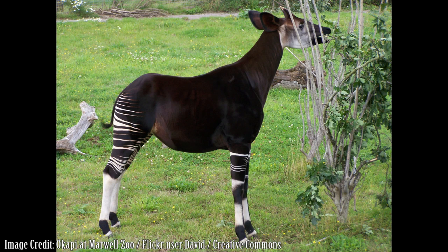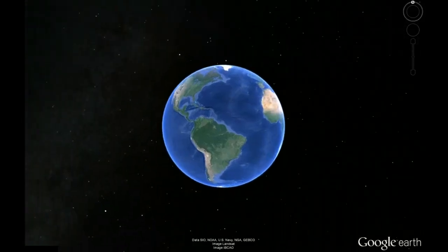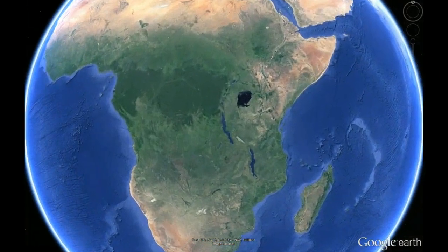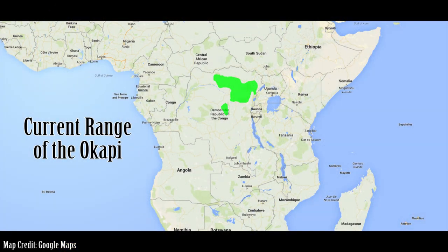At first glance, the okapi may seem to be a bizarre looking zebra, but the animal is in fact its own unique species, more closely related to the giraffe. Okapis are native to the rainforest of Central Africa, with remaining populations only existing in the northeastern portion of the Democratic Republic of the Congo, primarily in the Ituri rainforest.